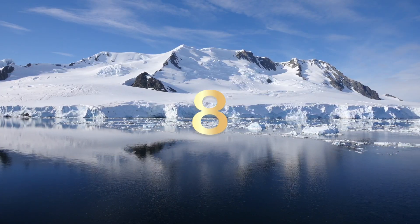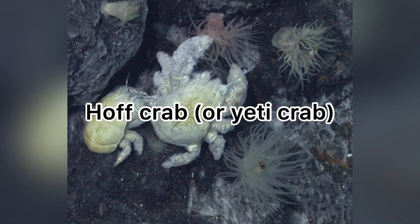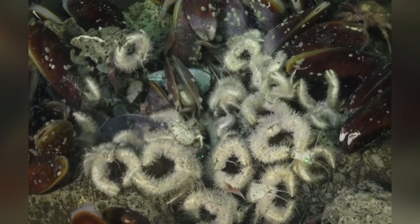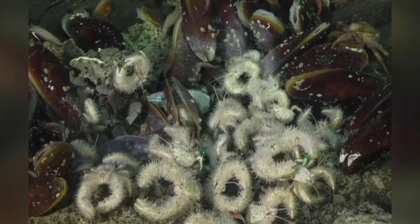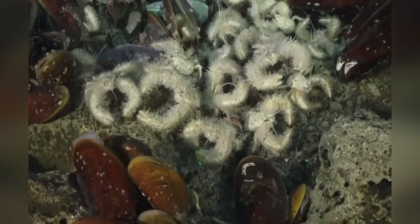Number 8: Hoff crabs, also known as Yeti crabs. Hoff crabs are very understudied crabs that live on hydrothermal vents near Antarctica. Their life on hydrothermal vents is very difficult because the water around them can be superheated to over 300 degrees Celsius — you heard me right, Celsius, not Fahrenheit, Celsius.